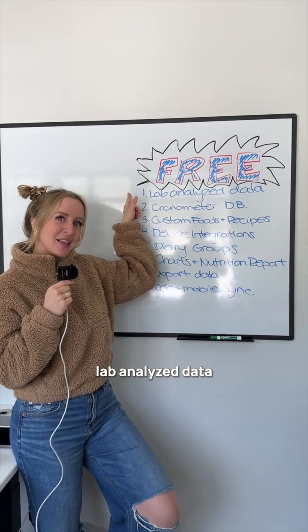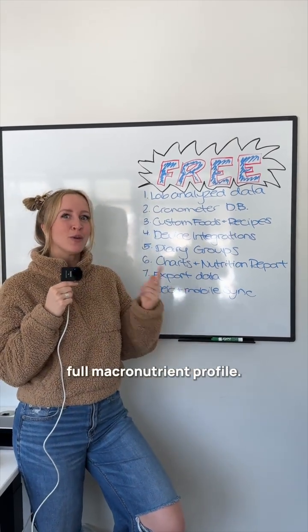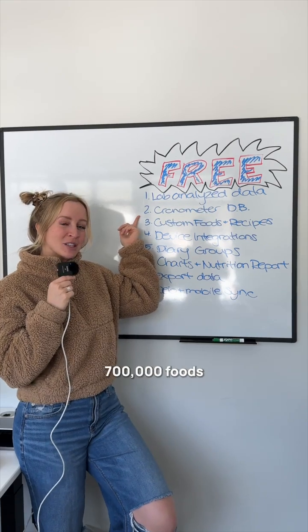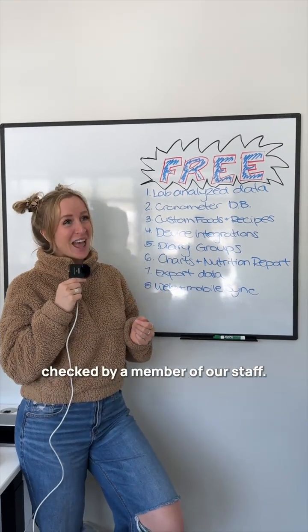Number one: lab analyzed data. That means full macronutrient and full micronutrient profile. Number two: the Cronometer database, which has over 700,000 foods checked by a member of our staff.